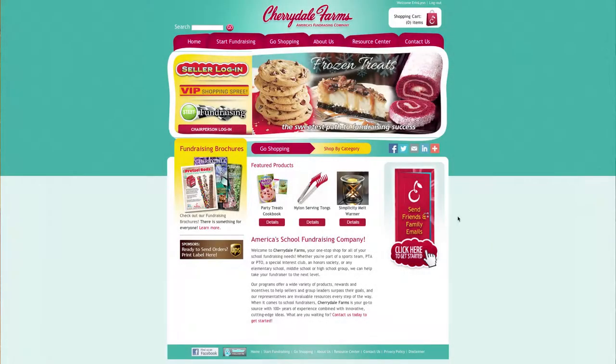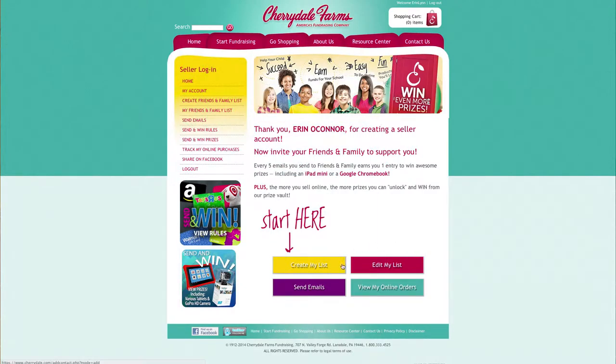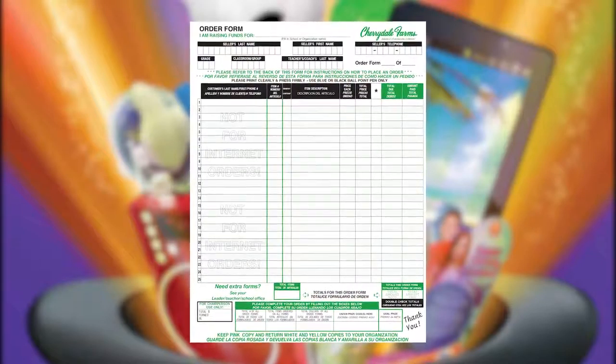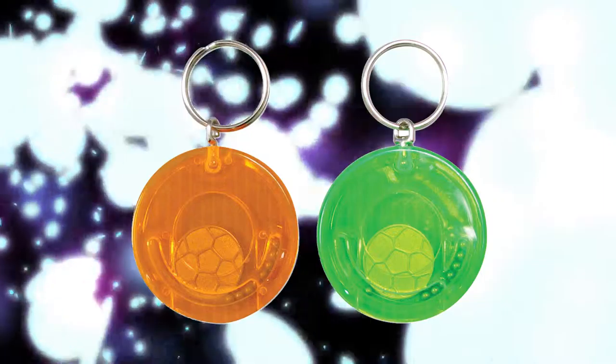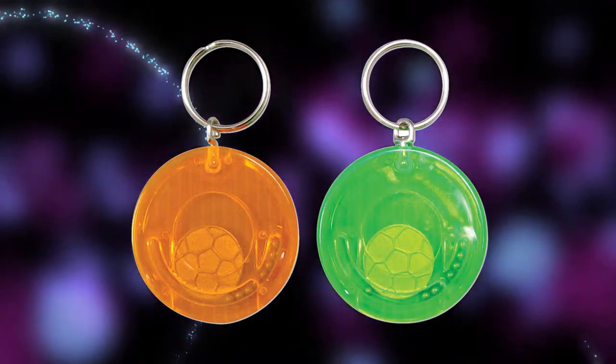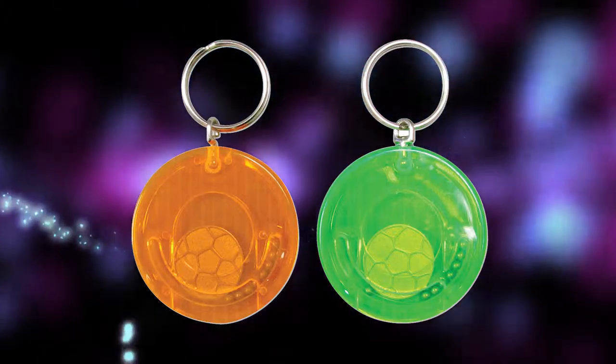Your first goal is one item sold. You can use the website at www.cherrydellfarms.com and send emails to friends and family, or you can use the order forms located in your packet. Either way, if you sell one item or more, you earn the magic coin trick. See if your family or friends can figure it out.